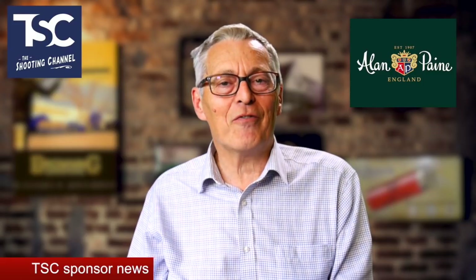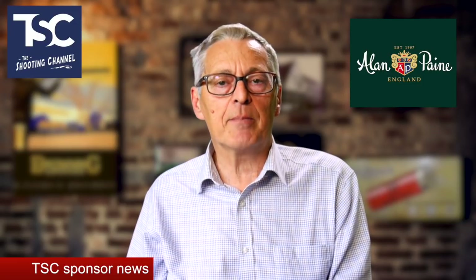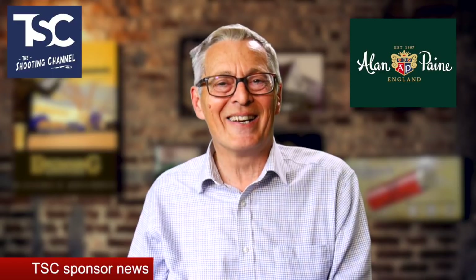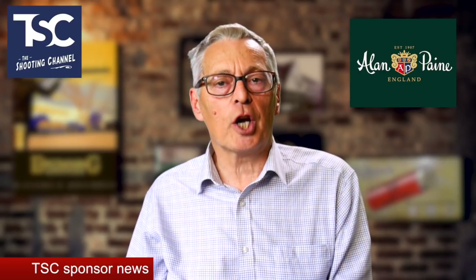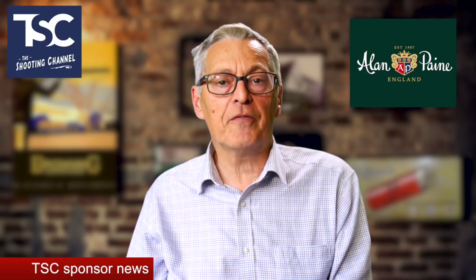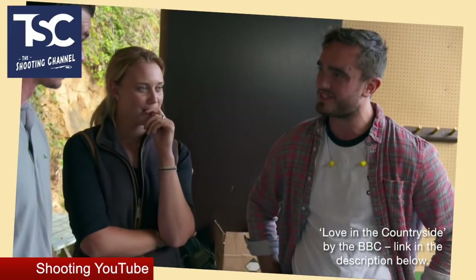It promises to be great fun as well as a brilliant way to sharpen up your skills ahead of the game season, which is now less than 12 weeks away. To find out more, check out oxfordguncompany.co.uk and follow them on Facebook. Now here's our pick of the latest shooting videos on YouTube.